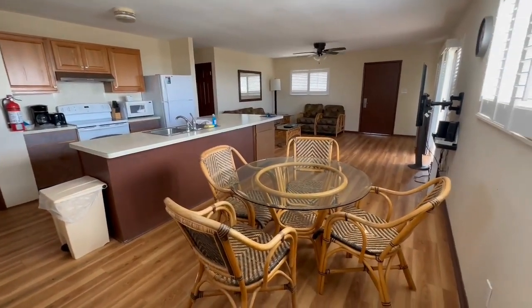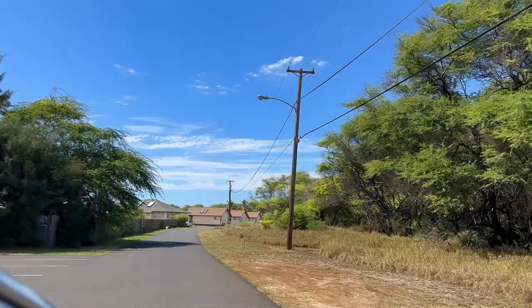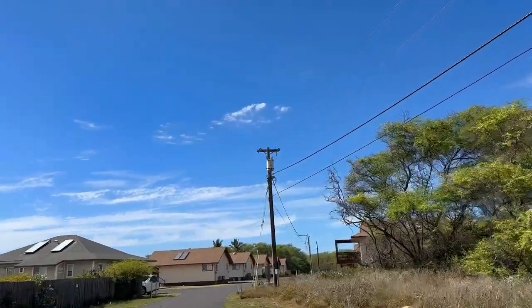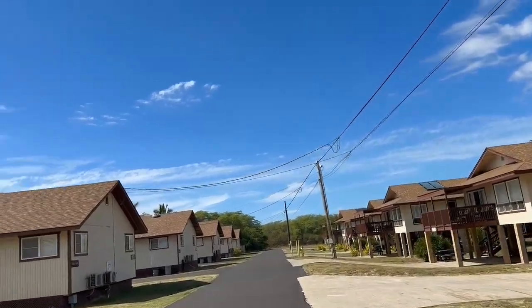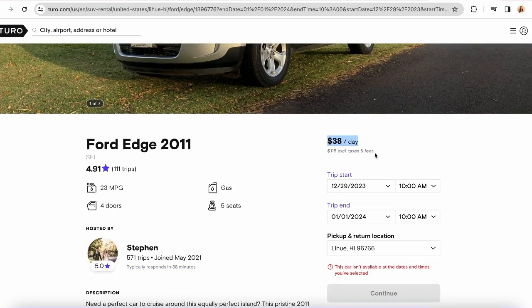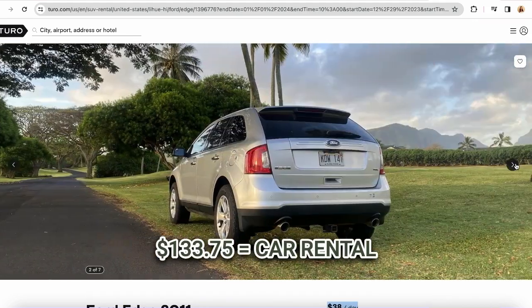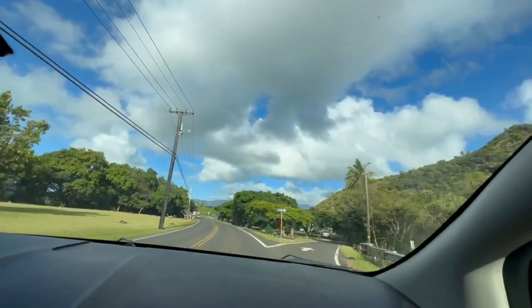Now let's get into the nitty-gritty of the cost. We got a two-night, three-day stay in a two-bedroom, one-bath. We also got a super basic, cheap car rental since we knew we'd basically just be driving it to Barking Sands, leaving it there, and driving it back to the airport. We opted for the cheapest car rental we could find — a 2011 Ford Edge at $30 a day, with a trip fee of $6.85 a day, for a total of $133.75 for the car.